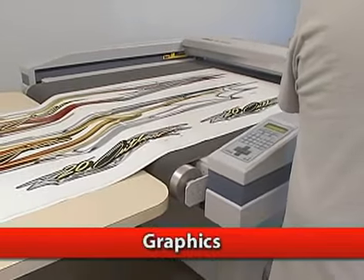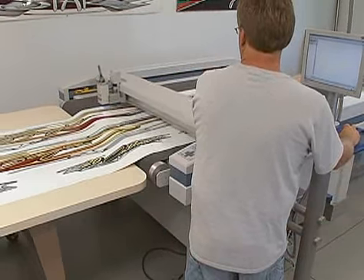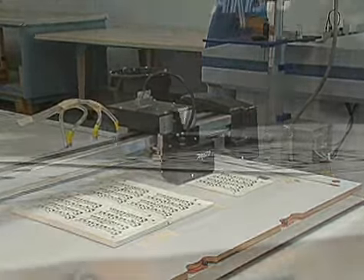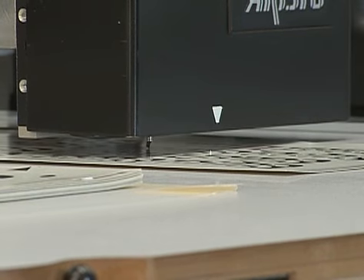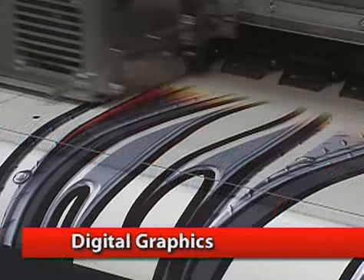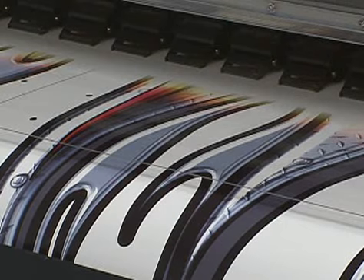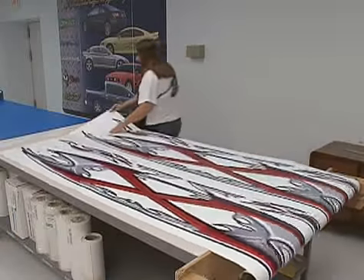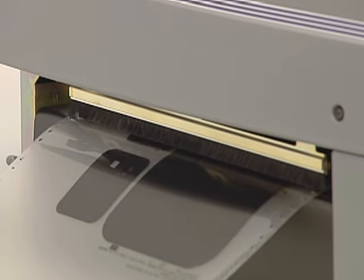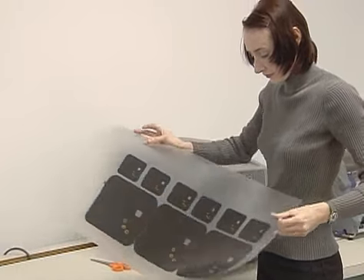Our graphics department does quick short-run, one-of-a-kind items from simple one-color to multi-color transferred graphics. State-of-the-art flatbed plotters automatically register and cut pre-printed graphics with pinpoint accuracy. High-speed, high-quality digital imaging is provided by our full-color digital inkjet printing processes. Though these machines specialize in large format printing, they have very few size limitations. Our thermal transfer print process works well on smaller items with the ability to print on vinyl, polyester, and thicker materials such as polycarbonate.